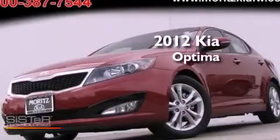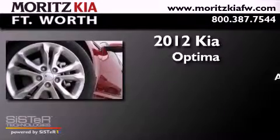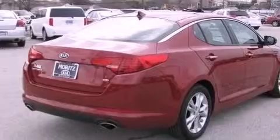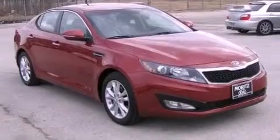This is a 2012 Kia Optima. This four-door sedan has an automatic transmission and an inline four-cylinder engine. Its top features include a multi-link rear suspension, a sunroof, commercial-free satellite radio, and a tire pressure monitoring system.